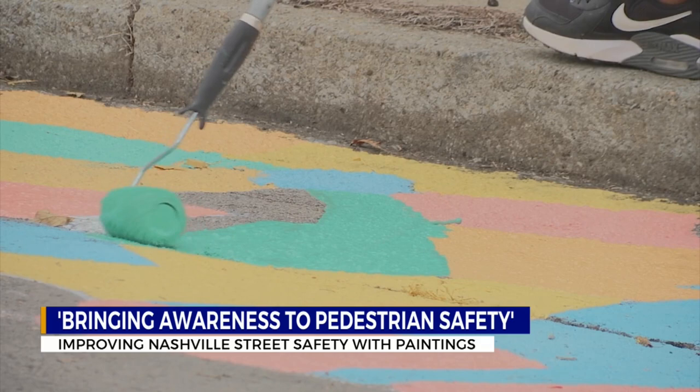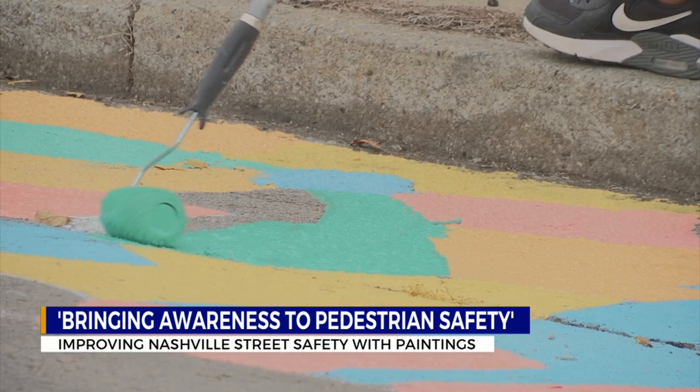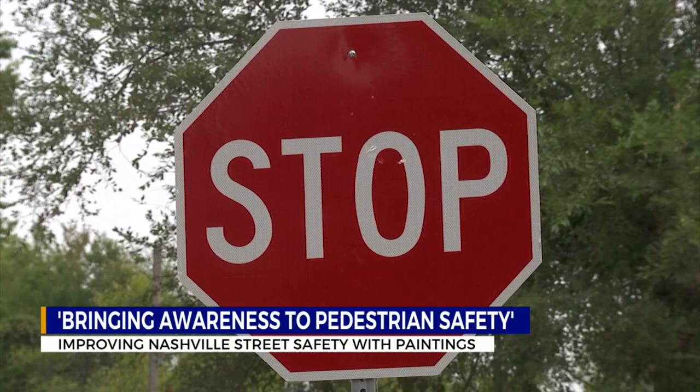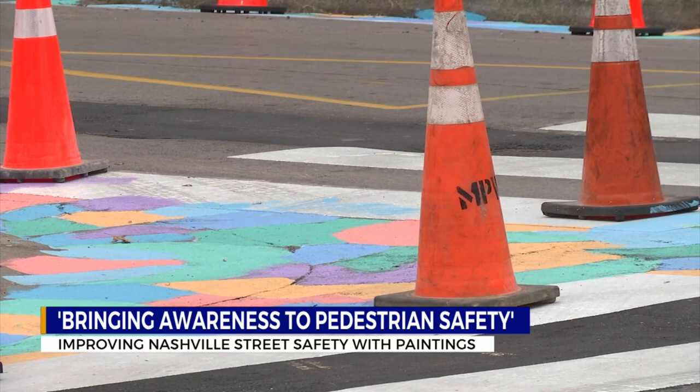Charles Key is the designer and lead artist of the project. His biggest concern is making sure the kids who walk through the area and walk to nearby Napier Elementary School are safe. The colorful art is a reminder for drivers to slow down, stop at a stop sign, and pay more attention. A lot of the residents are enjoying just the beautification of this street, so I think it was a real positive thing.